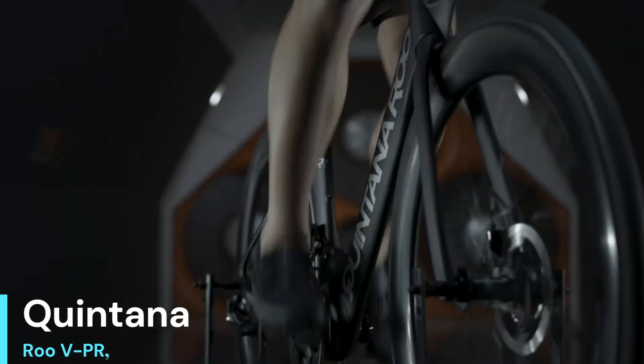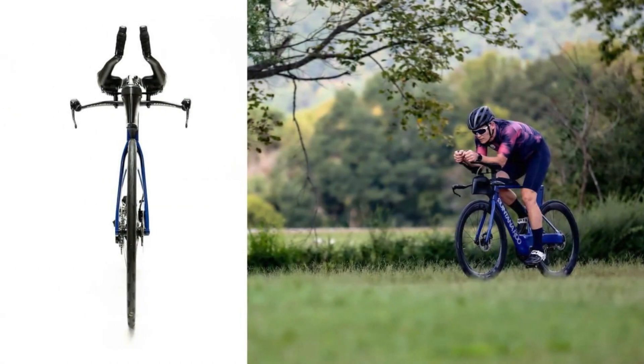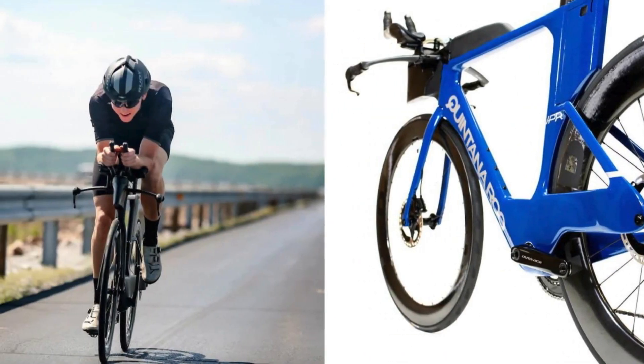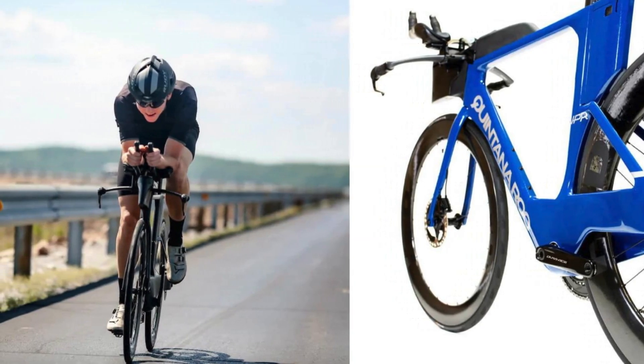Number 5: Quintana Roo VPR. The VPR continues Quintana Roo's legacy of offering the best handling among triathlon bikes. In my opinion, there's nothing better available for triathletes who prioritize comfort in the aero bars, regardless of the conditions — crosswinds, headwinds, downhill, rolling hills, etc.